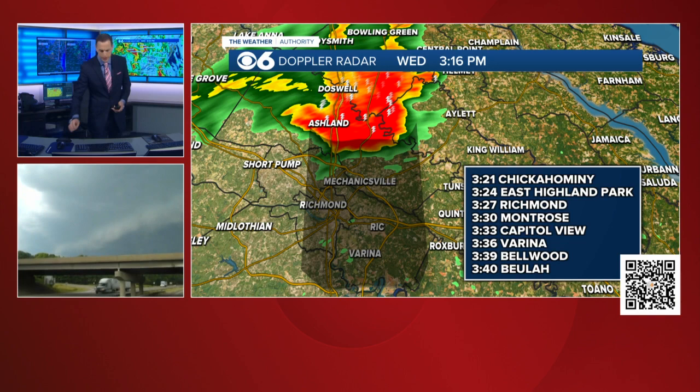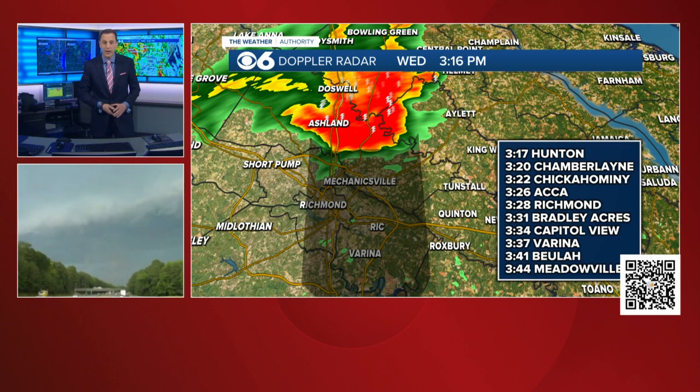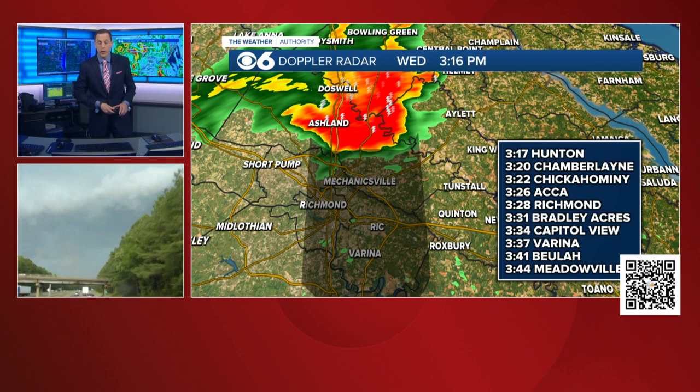This is the latest storm track. This storm has moved so much in just the couple of minutes that I've drawn it. Let me adjust it for you. That would get it down into Richmond at 3:28 — so we're only talking about 12 minutes from now.